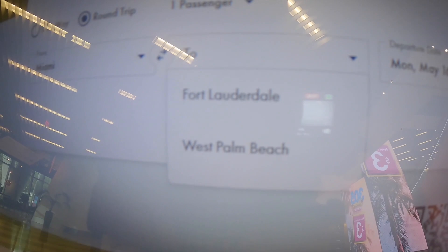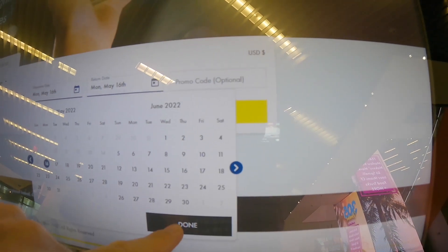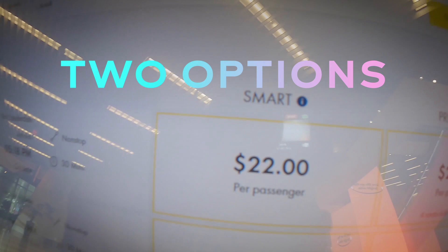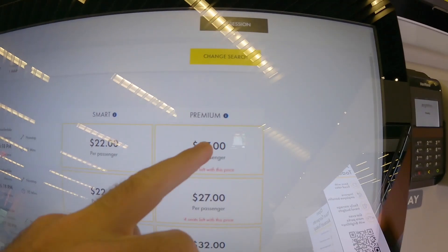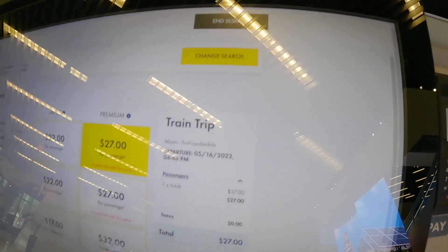So let's look at the ticketing machines — touch screen. It asks you one way or round trip and how many passengers. You can choose Miami to Fort Lauderdale or West Palm. You choose the date and return date. There are two ticket options: Smart and Premium. Premium is like a first-class experience — you get amenities and snacks. Look at the difference in price — it's not too much difference, so it's definitely going to be worth it to go Premium. Trains leave pretty much every hour. Prices shown are around $4.48 and $5.48 depending on departure time.